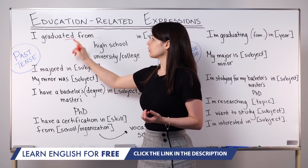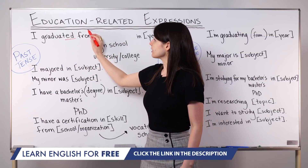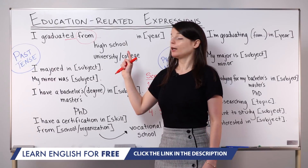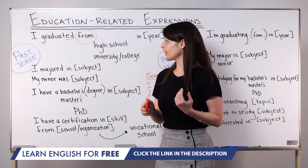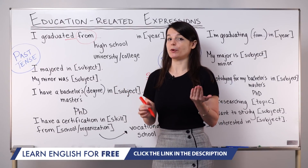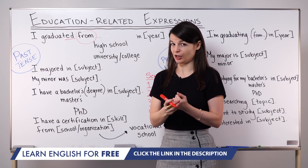In past tense, we're using the verb graduate — graduated. Don't forget this 'from': I graduated from high school; I graduated from university. You can also include the name of your university instead of just saying university. So: I graduated from ABC University in year, or I graduated from ABC College in year, if you want to be very specific. This expresses the completion point of your higher education.